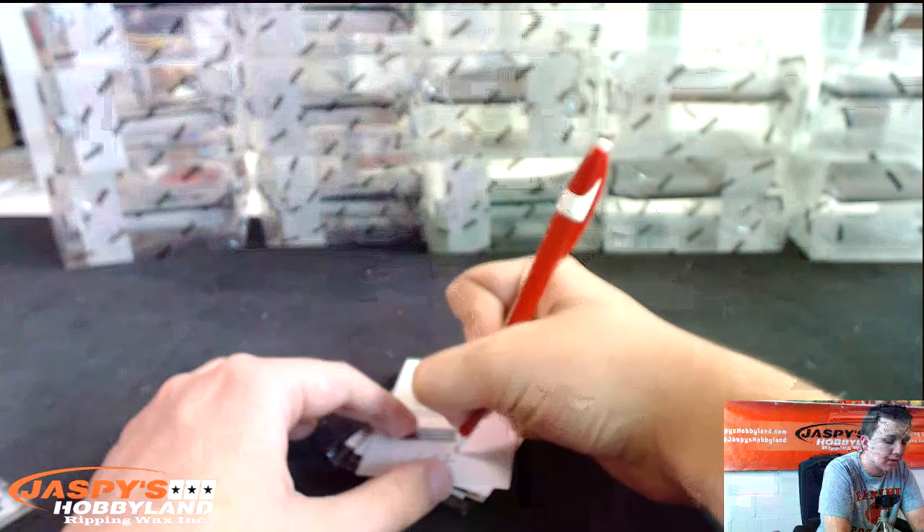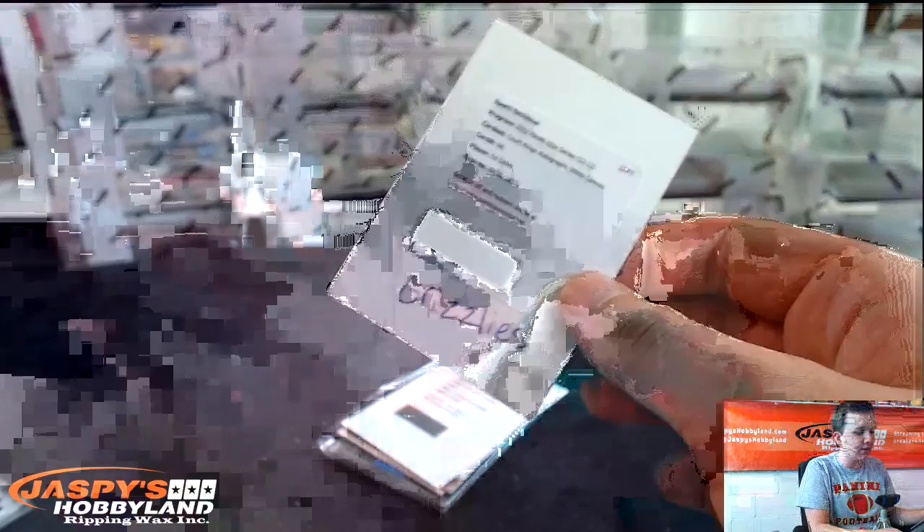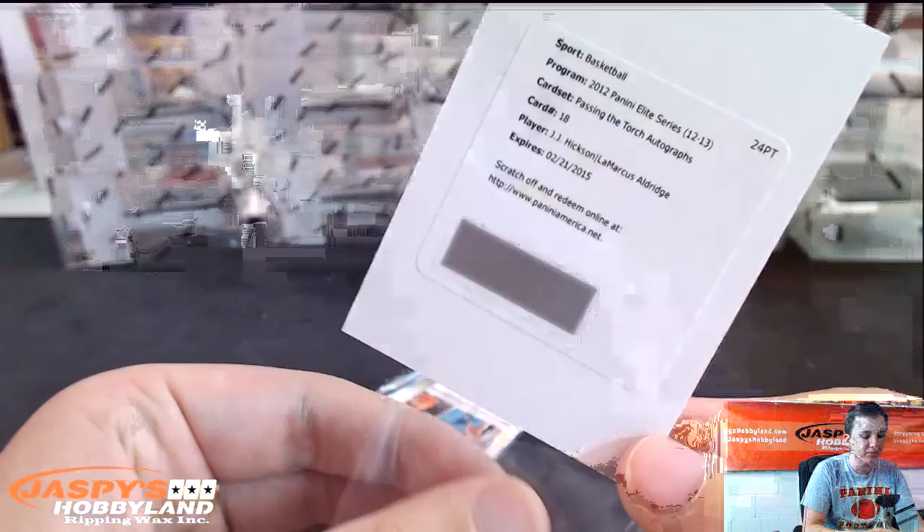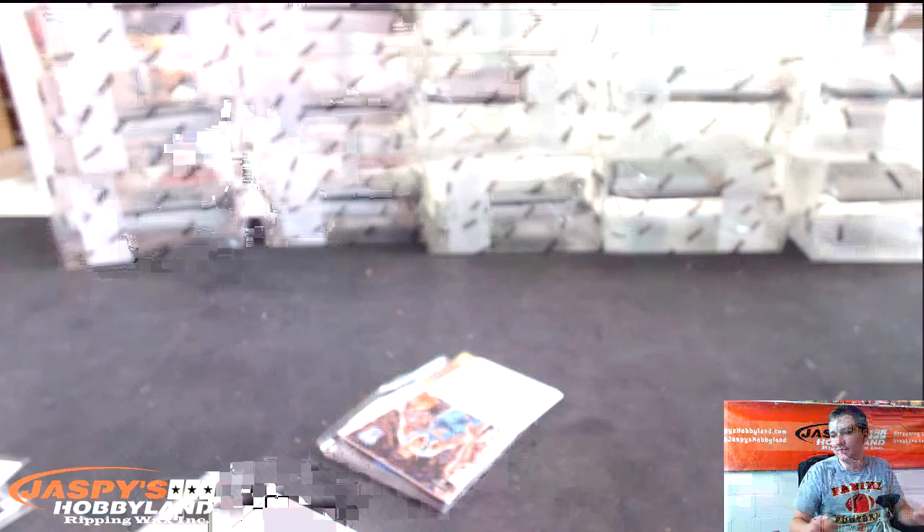Number two, White Canvas — there's Grizzlies on the board. And we have a Passing the Torch autograph — JJ Hickson and LaMarcus Aldridge. That's Blazers right there. JJ Hickson, Aldridge — yep, going to the Blazers.